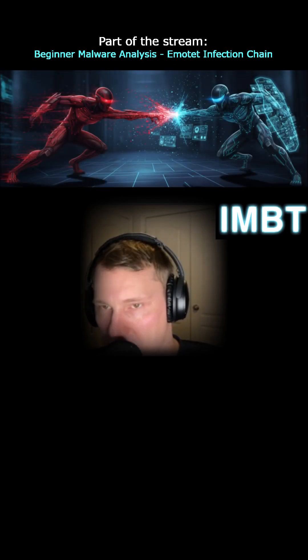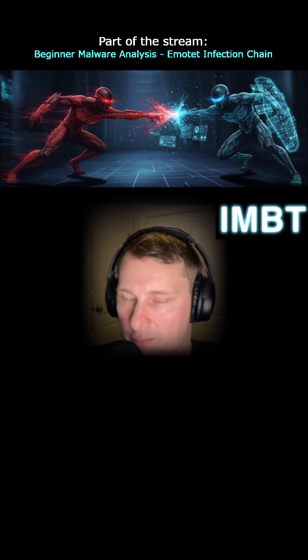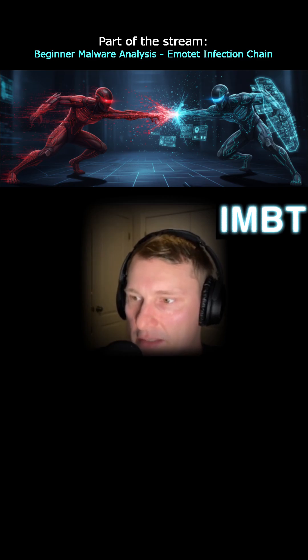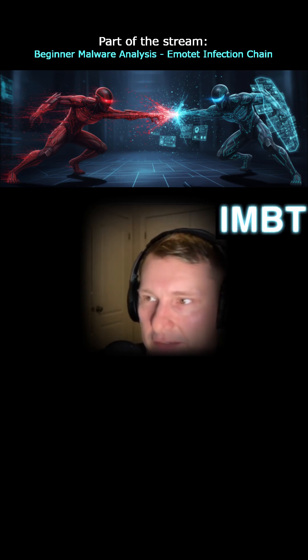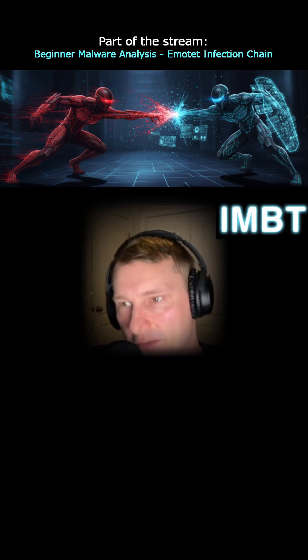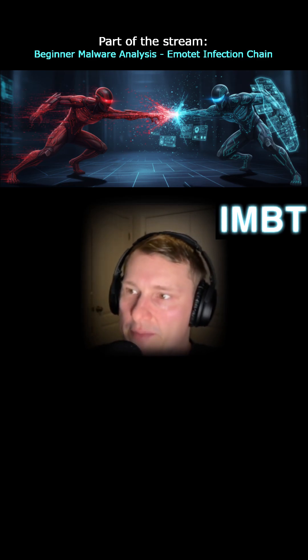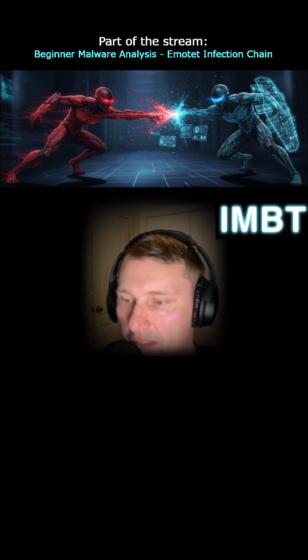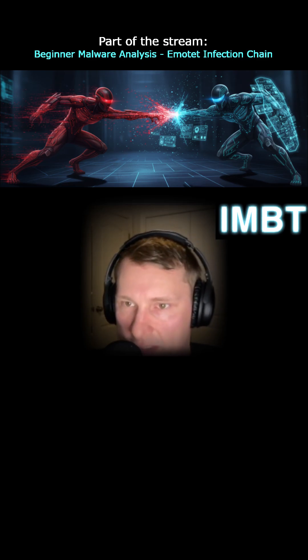So I wouldn't really say there's one that takes more knowledge. I think Red Team or offensive operations will pretty much always be successful because they just have to find one hole. Whereas from the Blue Team perspective, you have to patch all the holes and make sure all users don't click on a link or do anything — any small little thing that an offensive operator can exploit or take advantage of. So I do think the Blue Team side can be a lot more difficult sometimes, just because of the amount of things you have to address.